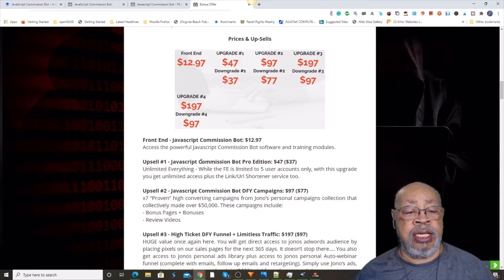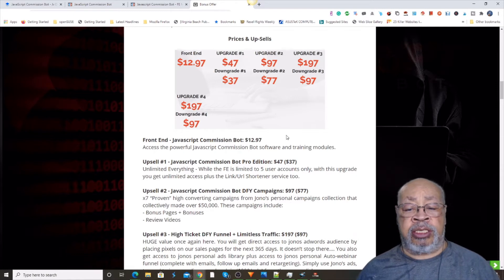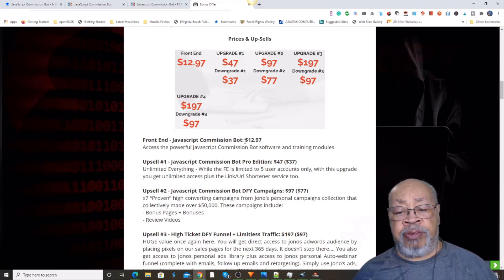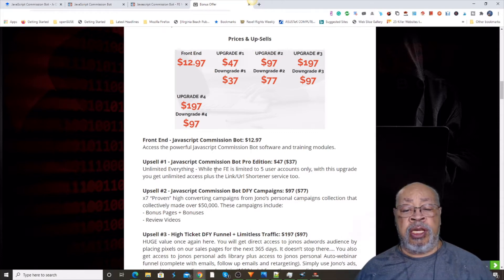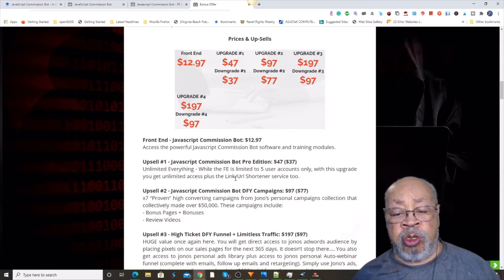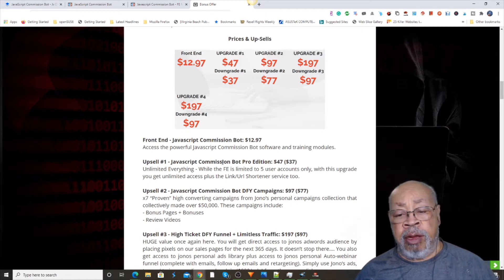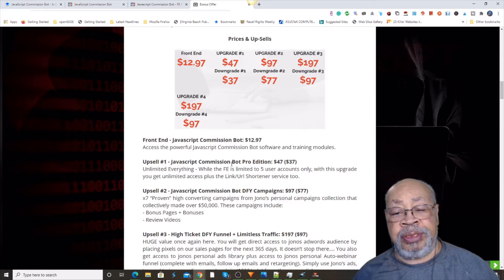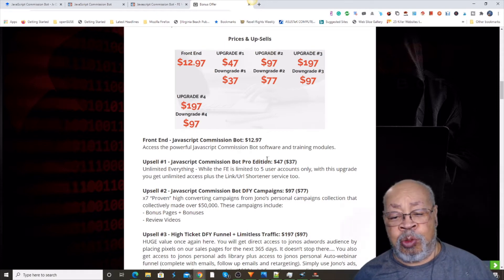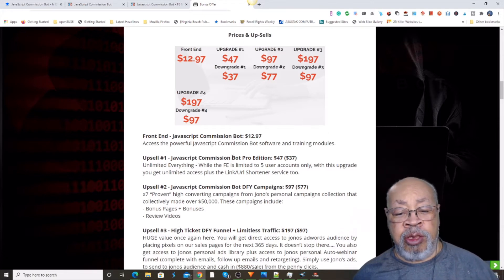With upsell number one, the JavaScript Commission Bot Pro Edition removes all the limitations. The front end only gives you five accounts that you can work with, and upsell number one removes all those limitations and then provides you with a URL shortener. If you've been around for a bit, you will know that you can purchase as many Instagram accounts as you would like, so you can run a lot more than five with this software.